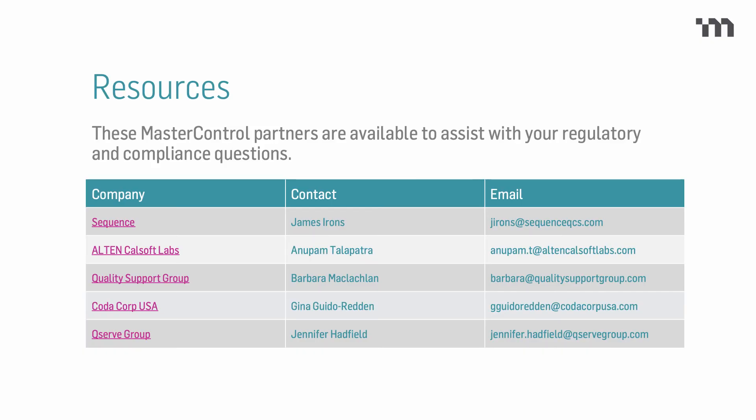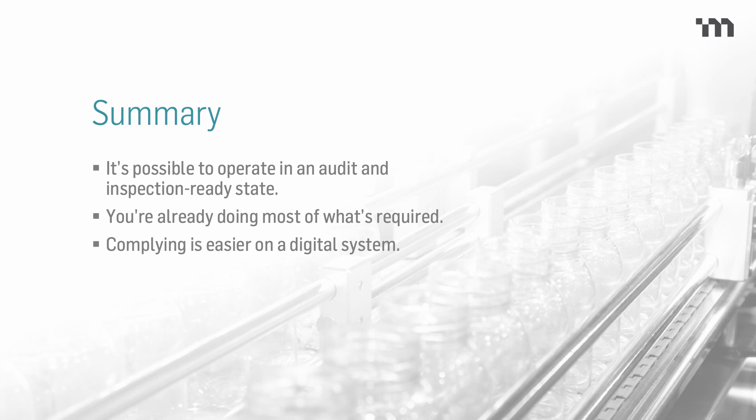We've gone through a lot of information today, and we're here to let you know you're not alone. Here's a list of MasterControl partners that we have a good history with and long working relationships — we're here for you as well. In summary, we're really looking at the FDA's strong assertion that they want us to go digital, to have better and more accessible data, and to make good management and executive decisions rather than struggling with siloed information and disparate systems. Most manufacturers are already doing everything required by the FDA — putting that into a digital system makes compliance so much easier and makes life better. Thanks again for joining with us today.